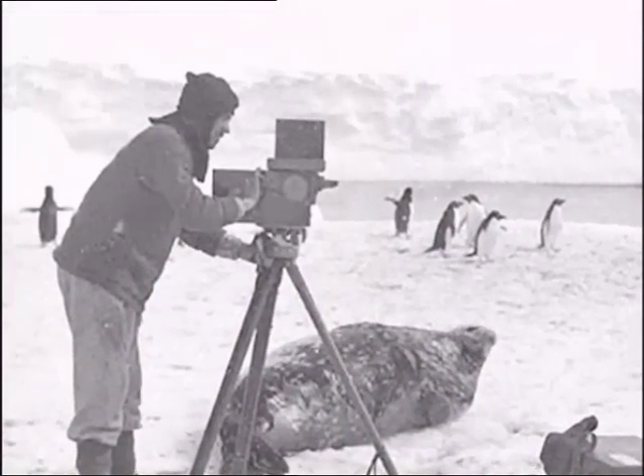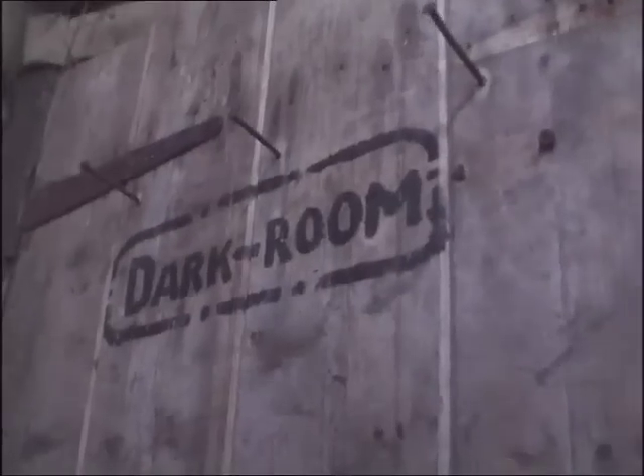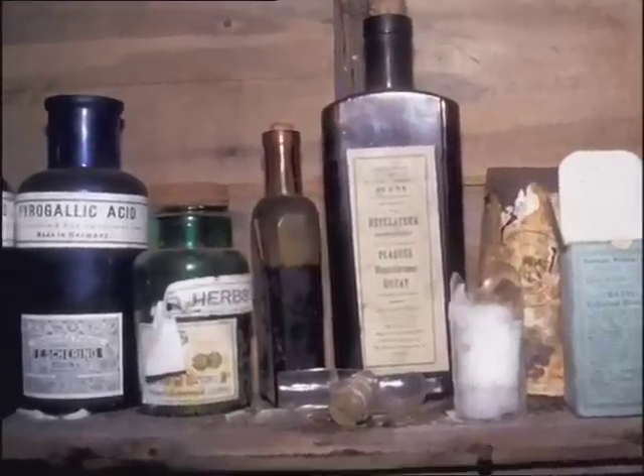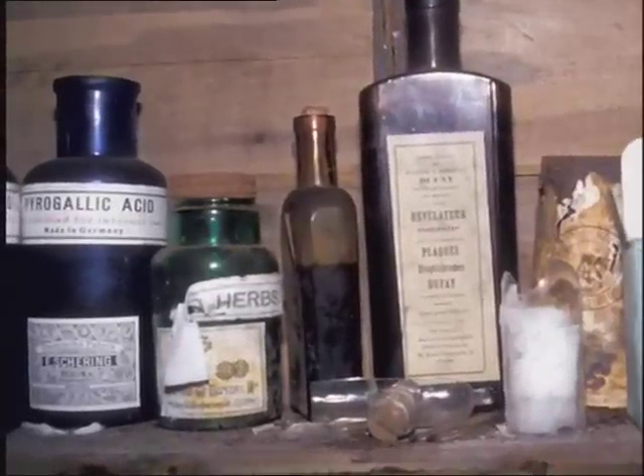Photographer Frank Hurley's darkroom was entered for the first time in almost a century. The items that Hurley left behind provided further insight into hut life and the character of a young man who would go on to become not only the most famous of Antarctic photographers, but possibly Australia's most important wartime photographer.